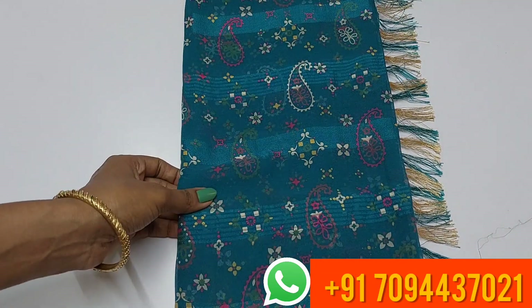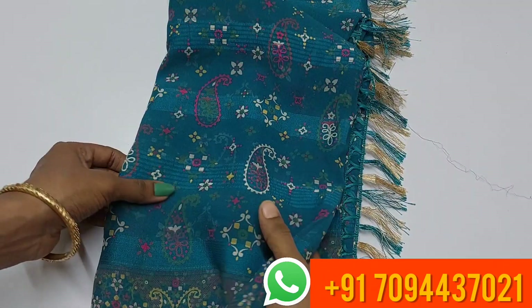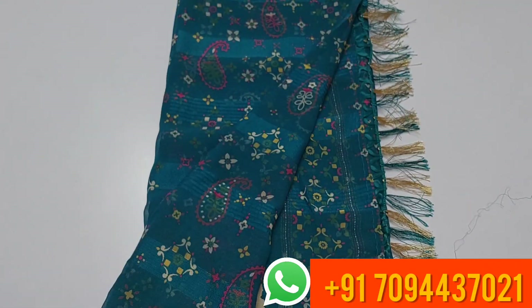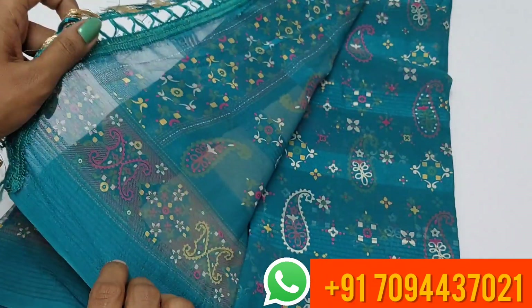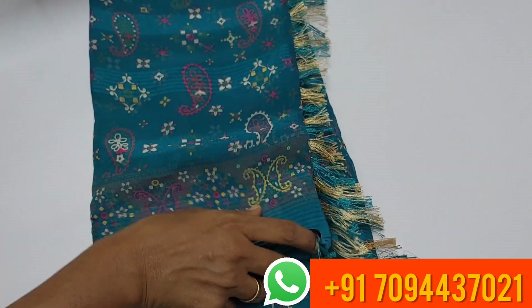You can also see mango motifs in a designer style, with thick lines in the center. The material is very soft, with tassels. This is your pallu, and a very nice blouse. The price is ₹530 only, Tamil Nadu free shipping.